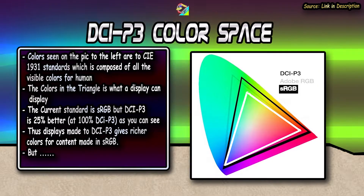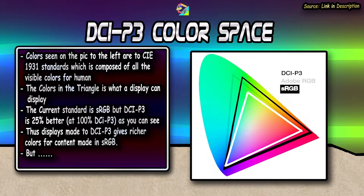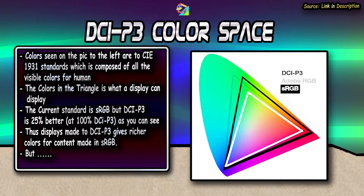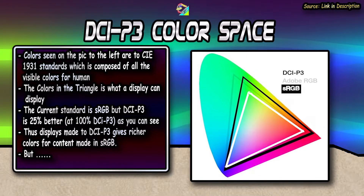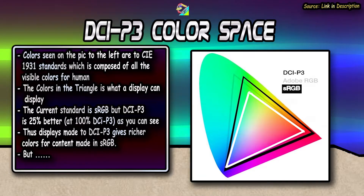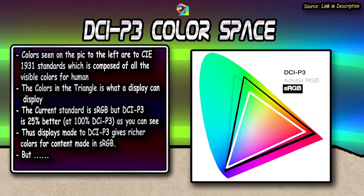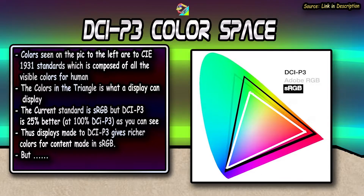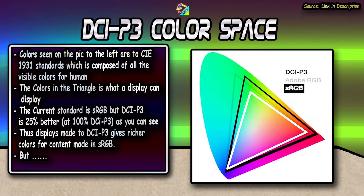Because almost everything is made to sRGB standard currently, viewing from a 100% to 90% DCI-P3 spec panel will basically make the colors look richer, if not the exact color the creators intended. But this rich look makes the sRGB content feel like HDR — black looks black instead of grey — and when viewing in HDR, the sRGB content looks even better. So the inaccuracy is not exactly minded by consumers.